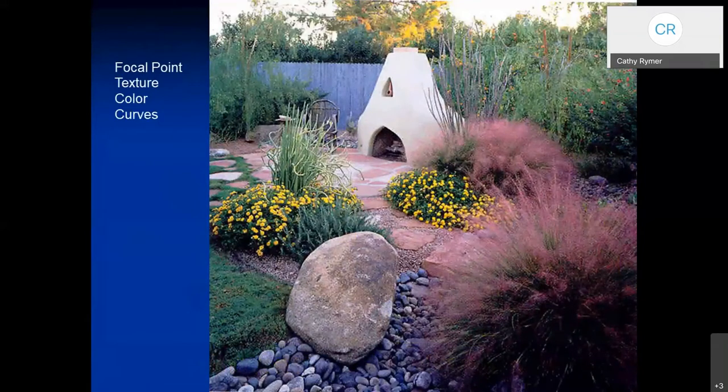This photograph gives an example of some of the things we've been talking about. It's got a focal point, there are a lot of different textures — there are soft-looking plants on the right, those are bunching grass, and they bloom in the fall with those pink flowers. There's lots of color — from the flowers, from the grass, even the fence has color. And there are curves. A lot of things we saw in previous slides are all packaged into one illustration here.